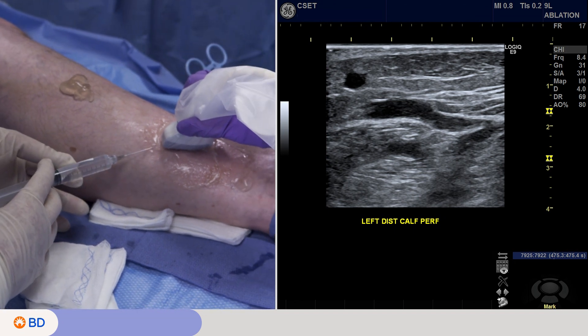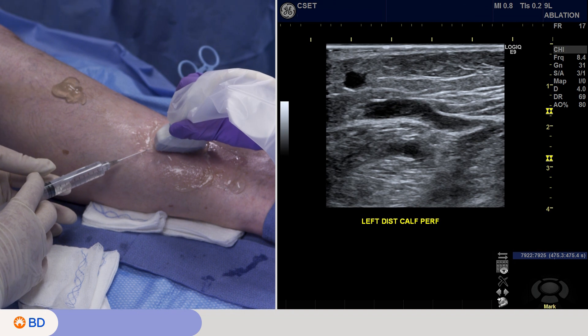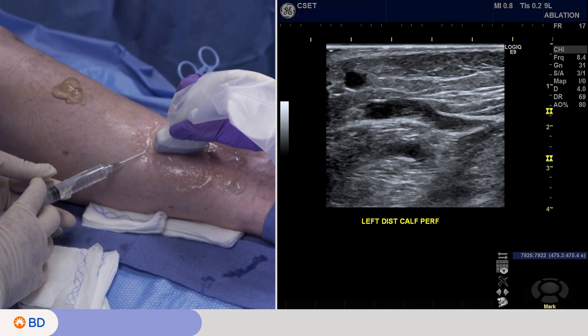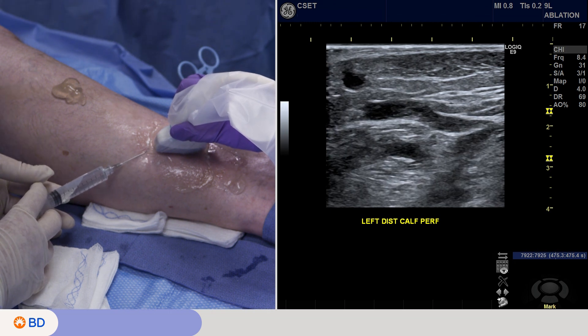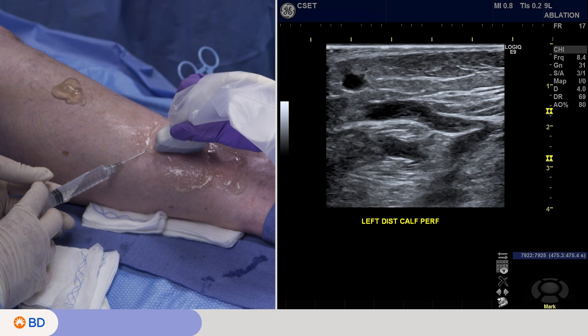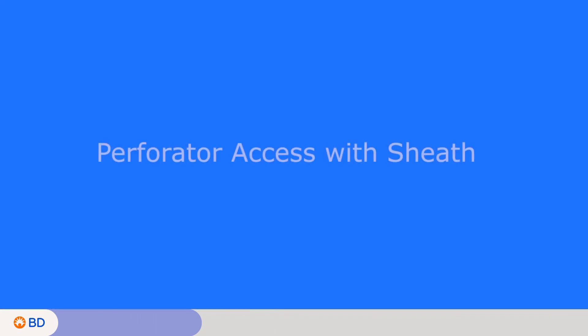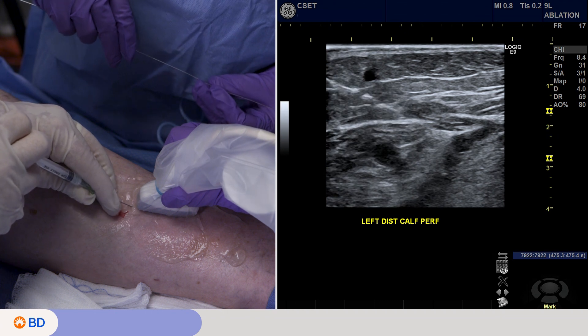It's important not to overdo the lidocaine for your wheal. These veins are very vasoreactive, so you've got to be very careful — come up very easy and just put a little wheal there, not too much, just enough so that they don't feel the skin nick. The key is not to move too much with the sonography, just to find it.